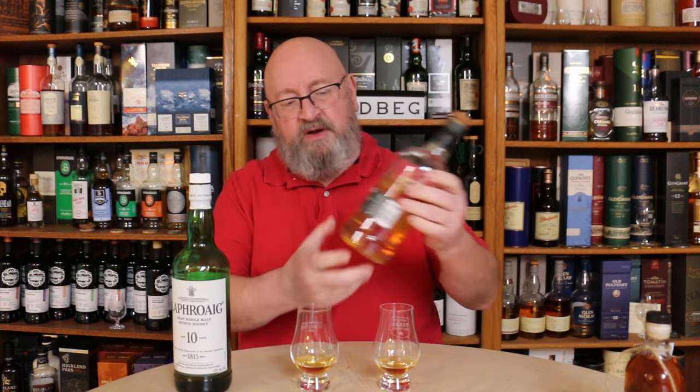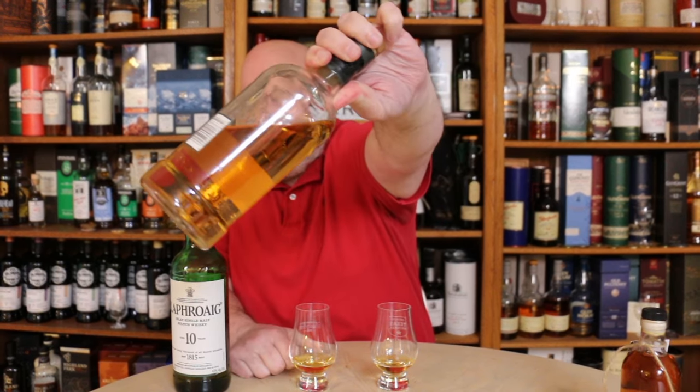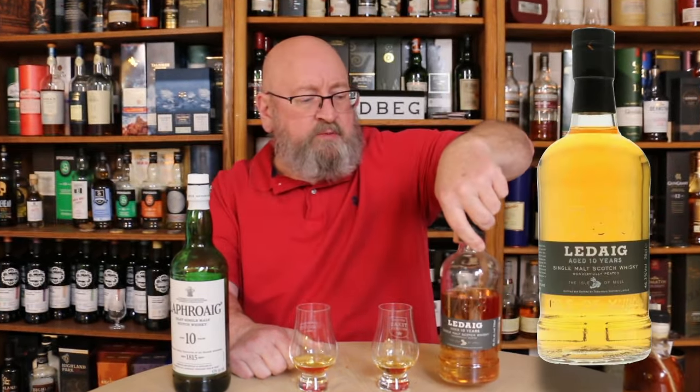Notice the color on this bottle — the Ledaig. If you look at pictures of Ledaig online, it's a much lighter color. When I originally reviewed this, I made a few comments. It seemed to me it could have potentially had a touch of sherry cask in it, or it had E150 in it. The website doesn't tell you anything, so I wasn't really sure.